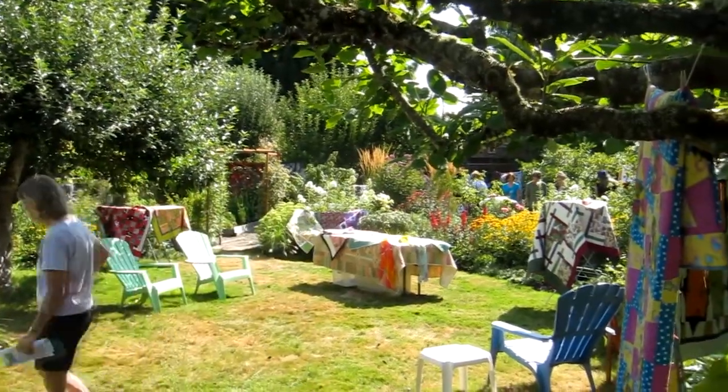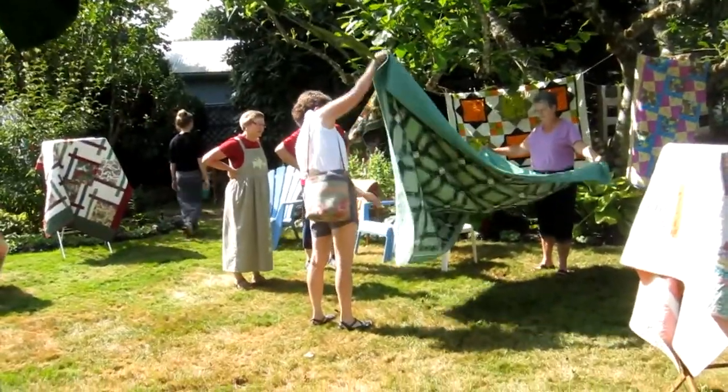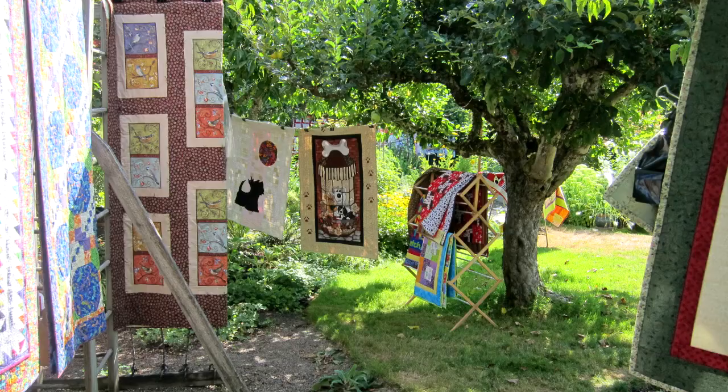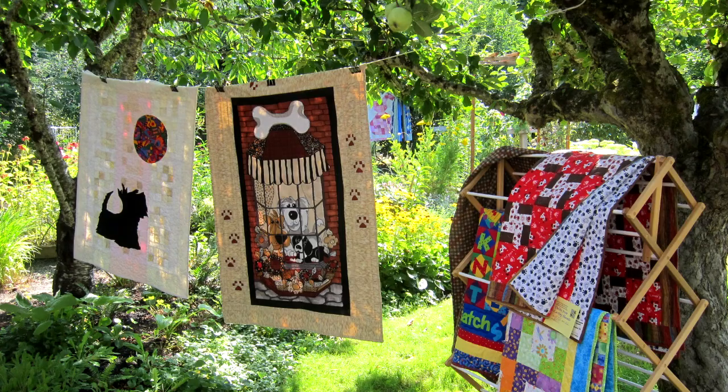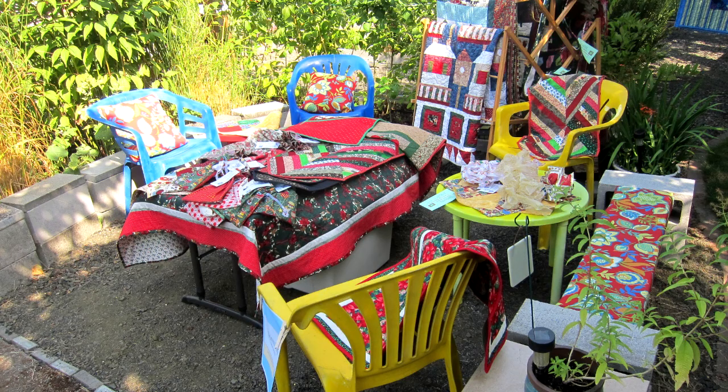The Quilts in the Garden Tour was wonderful. Lots of people, several hundred in fact. Some of the other homes we visited included one on Hope Drive, Boxwood Drive, on Arthur Avenue, Grant Street, and 30th Street.